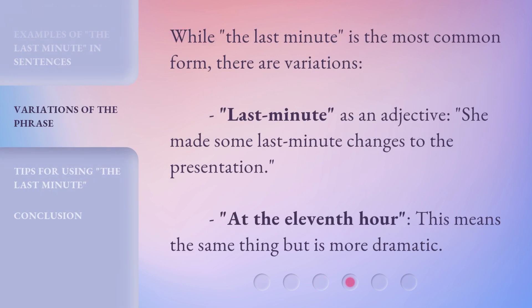While 'the last minute' is the most common form, there are variations. 'Last-minute' as an adjective: 'She made some last-minute changes to the presentation.' Another variation is 'at the 11th hour,' which means the same thing but is more dramatic.